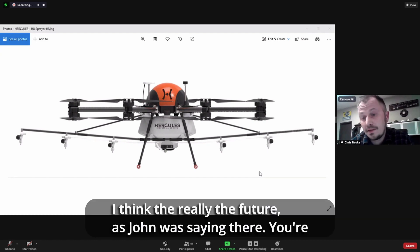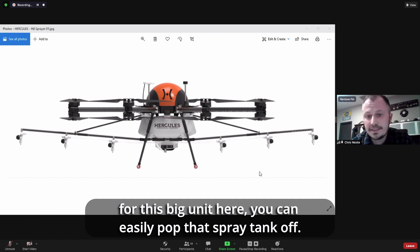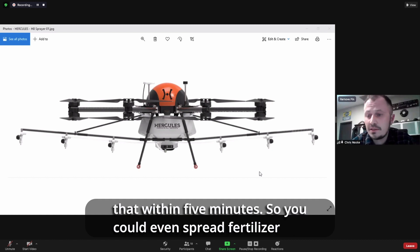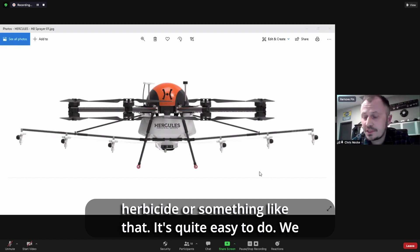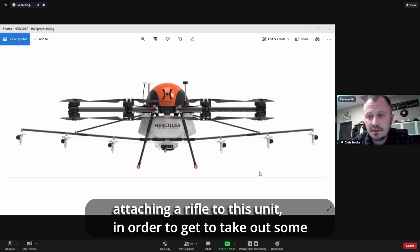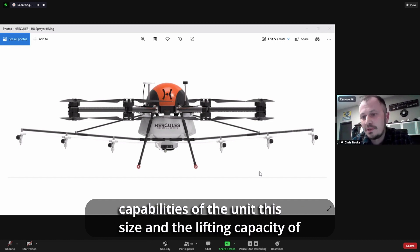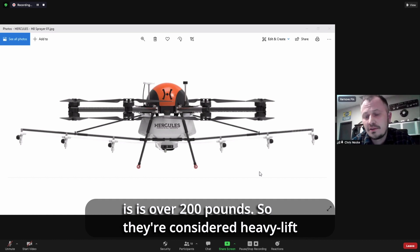I think these are really the future — you're only going to be able to do more and more with them. Even for this big unit, you can easily pop the spray tank off and we've got a granular spreader that bolts right onto it within five minutes. So you could even spread fertilizer — if you needed to do a granular application or granular herbicide, it's quite easy to do. We actually provide these to the US military as well, and they're working on attaching a rifle to this unit to take out some high-value targets. It just shows you the capabilities of a unit this size and the lifting capacity — on our largest unit it's over 200 pounds. So they're considered heavy lift drones.